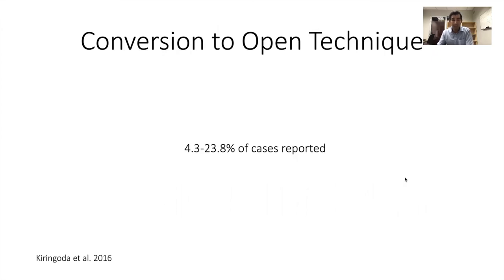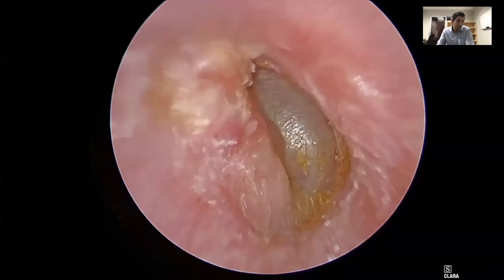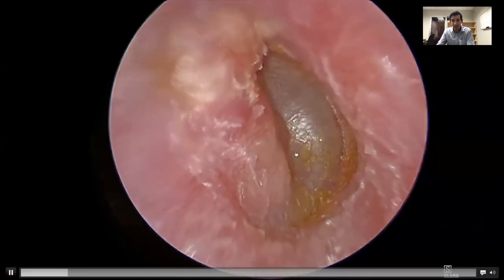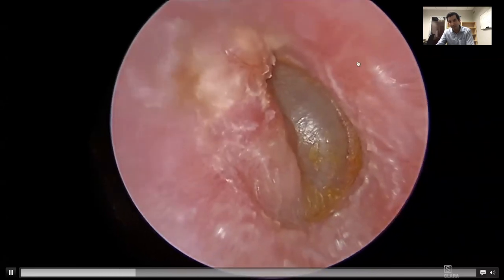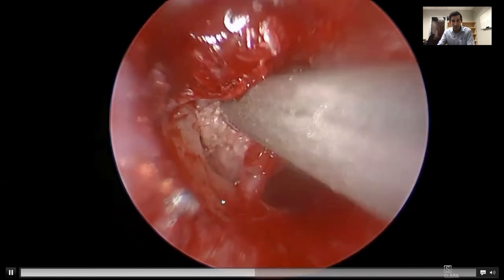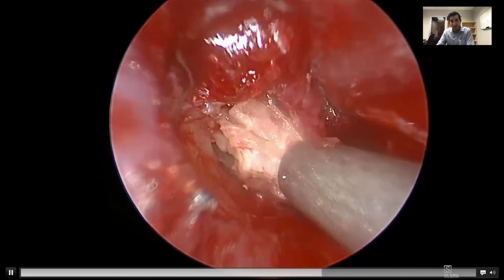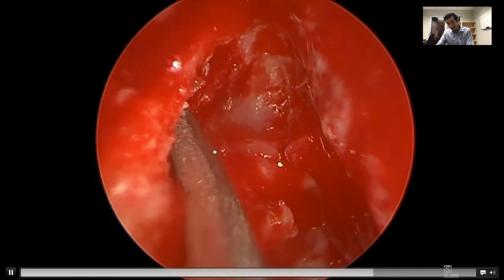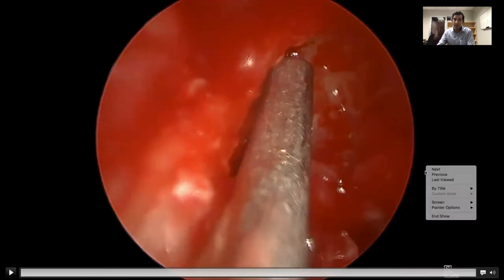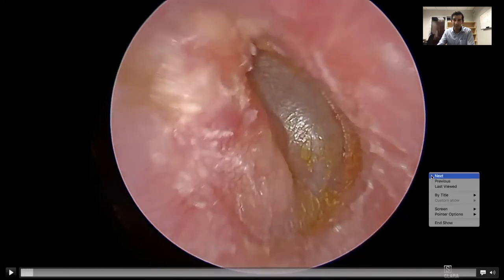Conversion to open techniques — meaning a posterior incision to access cholesteatoma you just can't get to with an endoscope — is a real problem and does happen. Sometimes we go in doing an endoscopic case with the thought that we might need to convert. Here's a patient with a cholesteatoma buried under the eardrum posterior-superiorly in a right ear. We decided to try to clear this endoscopically — here we're debulking the cholesteatoma and digging up toward the aditus ad antrum using a curved suction — but I just couldn't get to the end of it, so we ended up converting to an open technique.